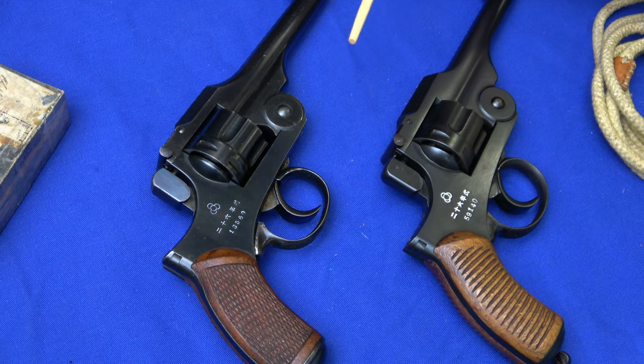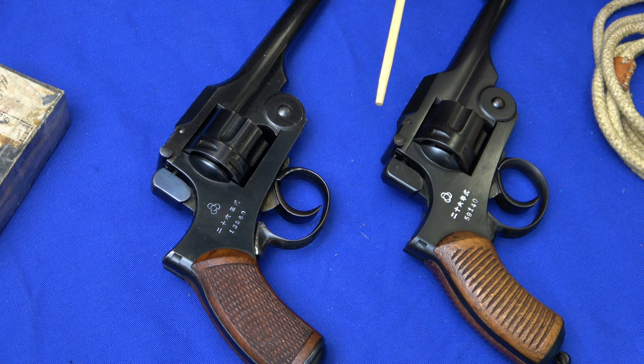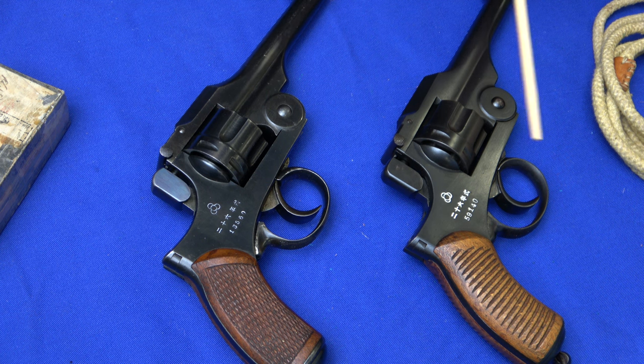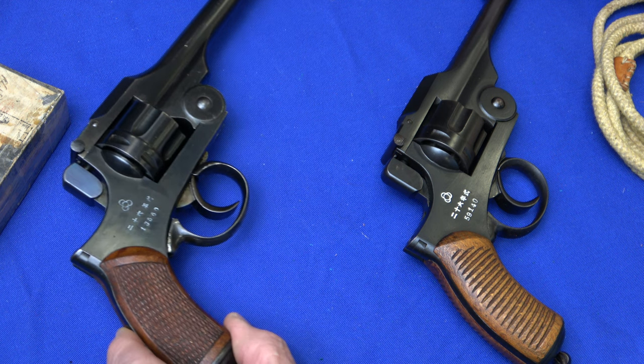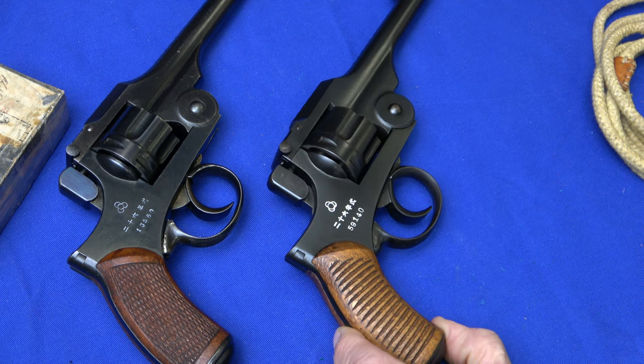Type 26 revolvers were manufactured up until 1923 at the Tokyo Arsenal. In September of 1923 there was an earthquake that destroyed most if not all of the Arsenal, and production ceased at that time. They were phasing out the Type 26 anyway, because they knew that a new design — which turned out to be the Type 14 pistol — was on the drawing board.